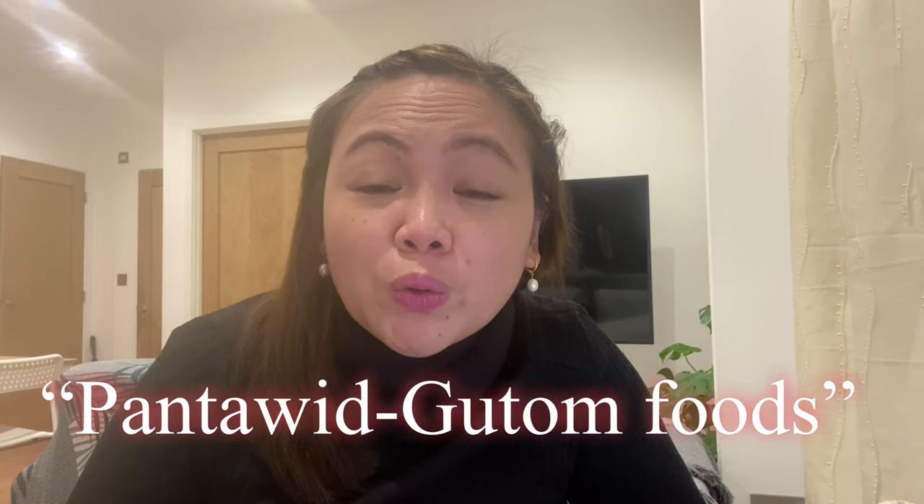You also want to make sure that when you bring local products to the UK, you won't exceed your baggage allowance to avoid extra fees. There are even instances where your luggage can be offloaded if you don't pay the extra fees. The good thing about bringing your favorite food products is it's practical — you can save money your first month with pantawid-gutom foods like pancit canton and canned goods. But don't bring too many or you might get caught at the airport and waste the money you spent.